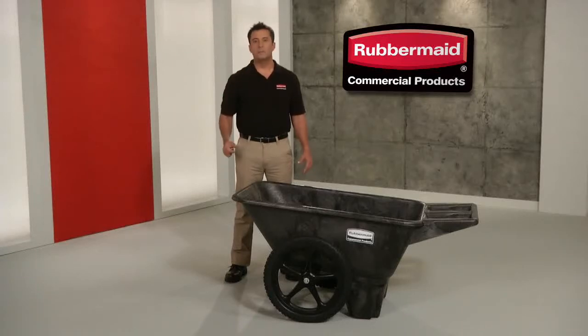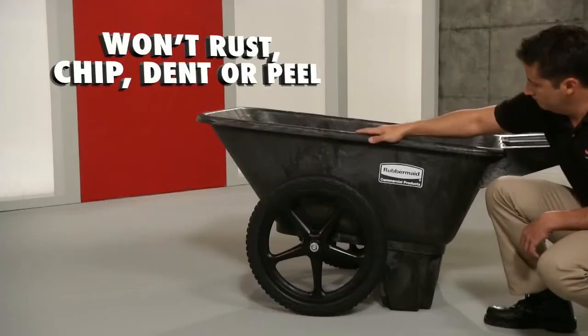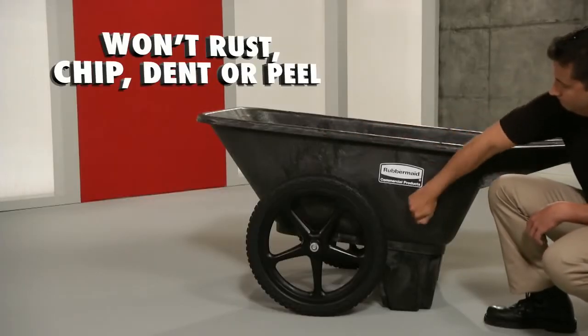Take the off-road challenge. Meet the big wheel carts, only from Rubbermaid Commercial. Built of durable structural foam so they won't rust, chip, dent or peel.